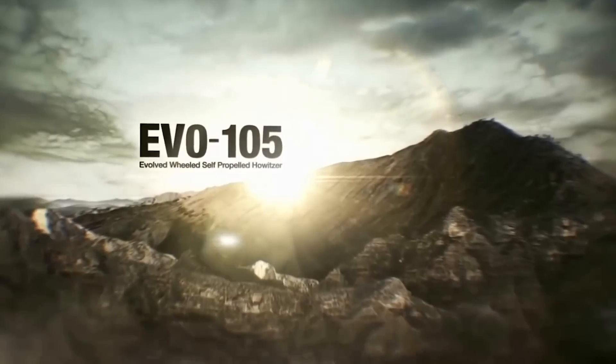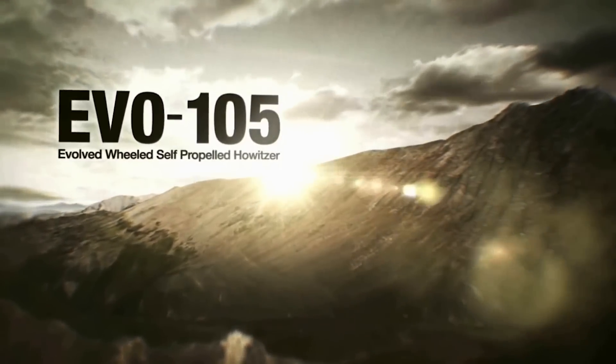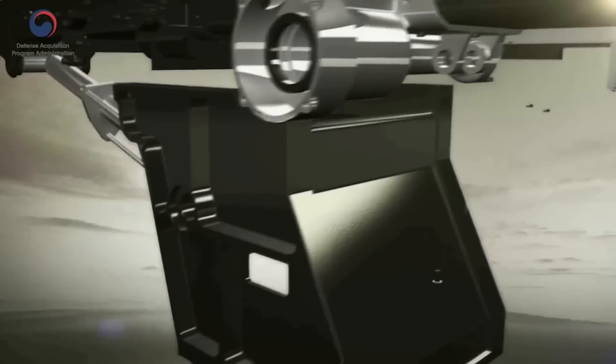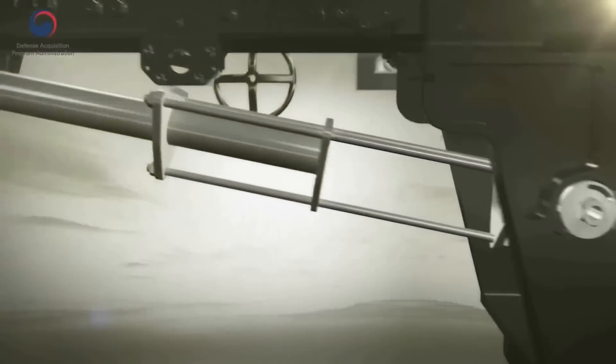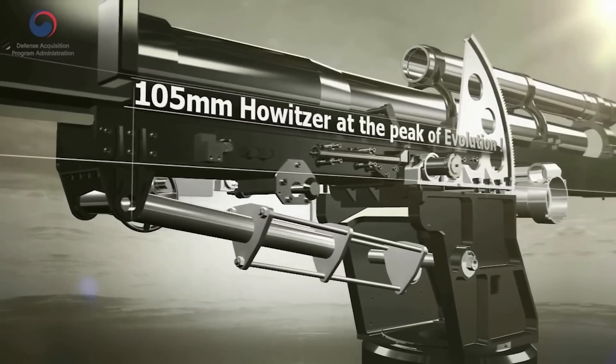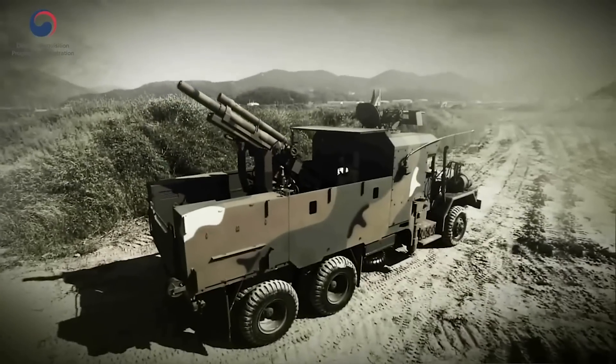Introducing the 105mm-wheeled self-propelled howitzer EVO 105. The 105mm-wheeled self-propelled howitzer is a cost-effective, modern artillery system which integrates in-service 105mm howitzer and a 5-ton truck with automated operations system. It is a state-of-the-art artillery that can carry out shoot-and-scoot tactics required in modern warfare.